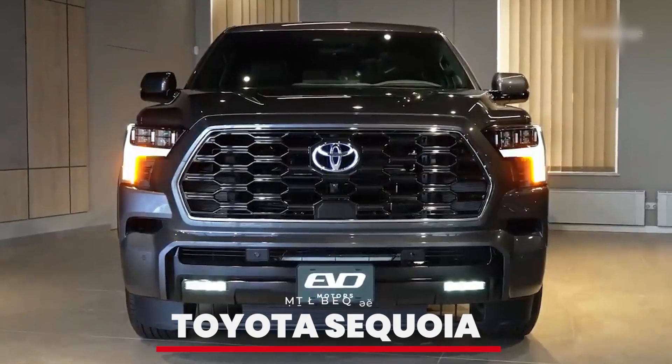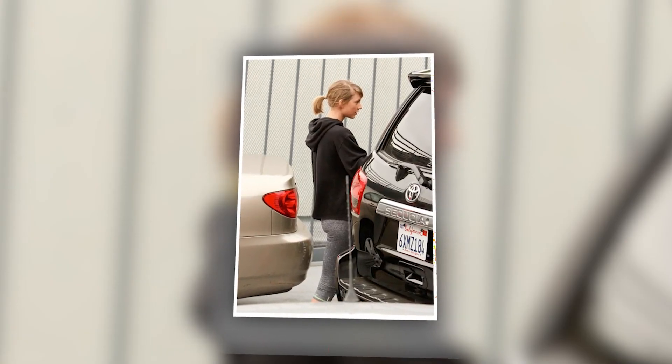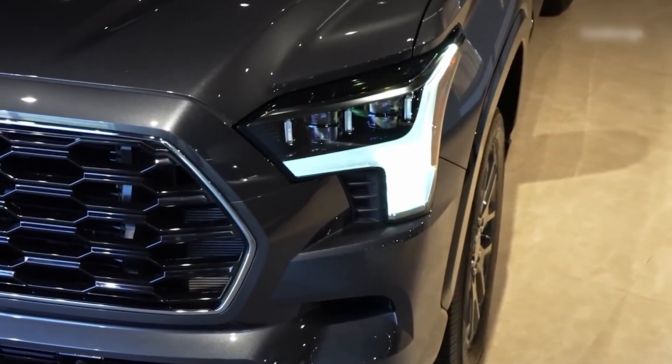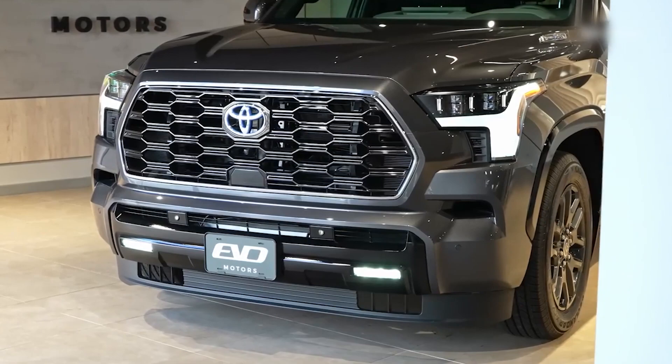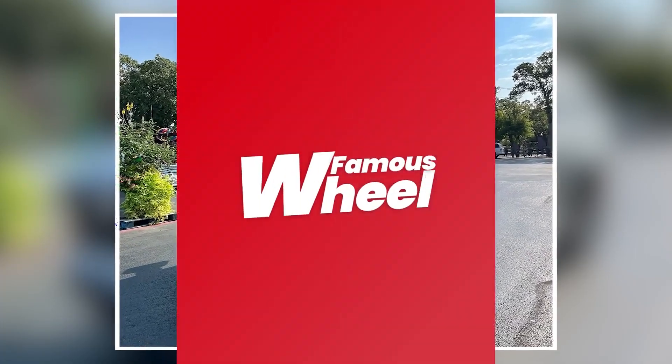Number 10: Toyota Sequoia. Starting off our list is the Toyota Sequoia. This full-size SUV is perfect for those times when Taylor needs a reliable and spacious vehicle. Known for its durability and off-road capability, the Sequoia is a practical choice for both city driving and road trips.